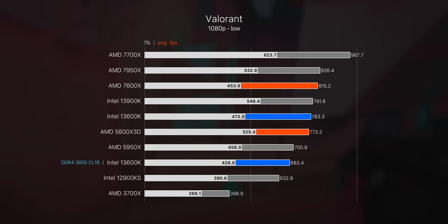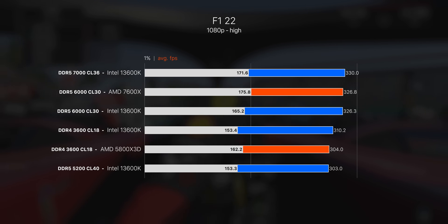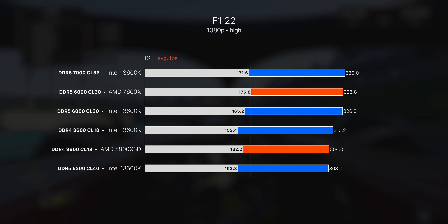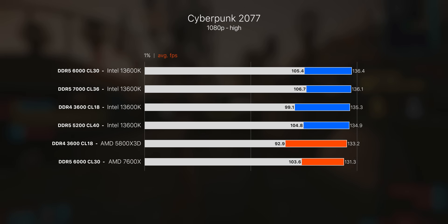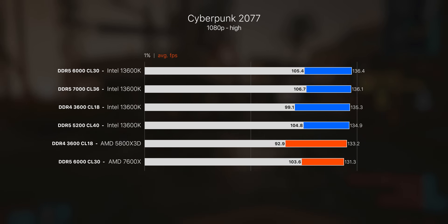While there is a measurable difference between cheap DDR4 and premium DDR5 in Valorant for the 13600K, there isn't at all when looking at CS:GO. So it really depends on the game, especially when comparing the cheapest DDR4 against the fastest DDR5. In F1 2022 you're actually better off using entry-level DDR4 compared to entry-level DDR5 — it's only when using the fastest DDR5 that DDR5 starts to show its advantage. In Cyberpunk they're all pretty evenly matched, maybe 1-2 fps between them on average with slightly stronger 1% lows using DDR5.